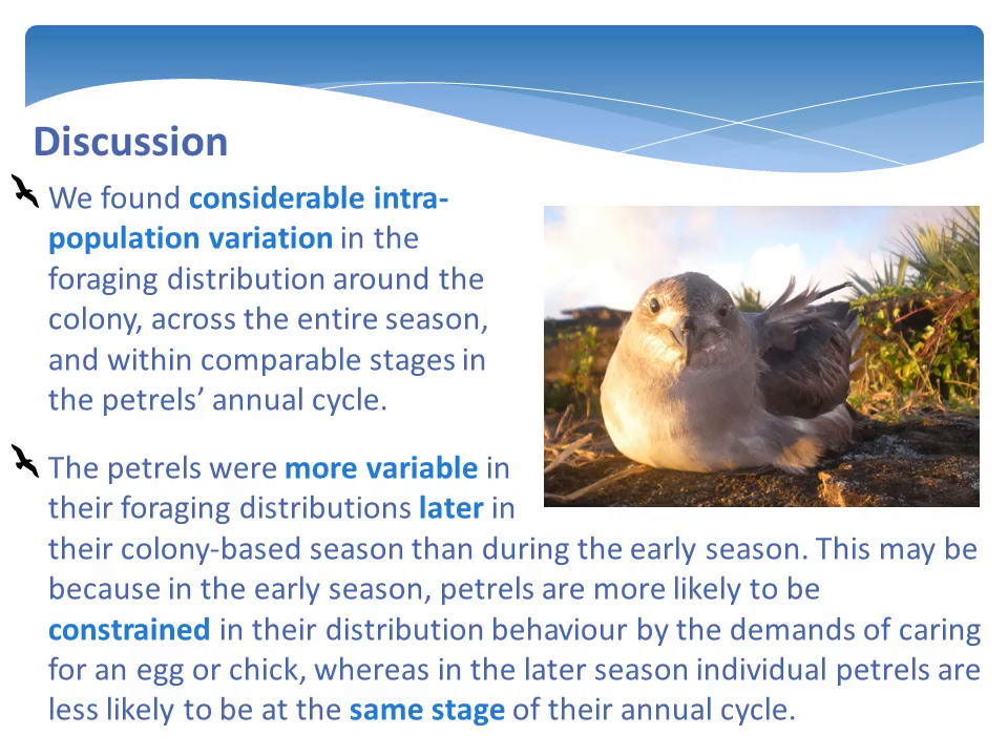From these analyses, we can clearly see that Round Island petrels vary in their foraging distributions around Round Island in a way we couldn't have seen if looking at the data as a whole. We can also infer that petrels are less varied in their distribution patterns during the early season. This may be because petrels early in their time at Round Island are more likely to be at a similar stage of their annual cycle than those later on, and late season petrels are less likely to be constrained in their foraging distributions by demands of the nest.